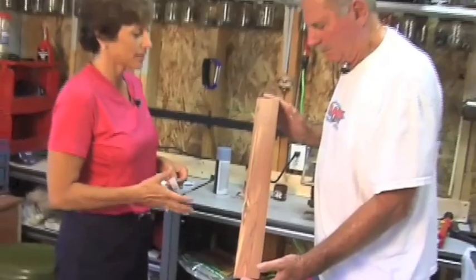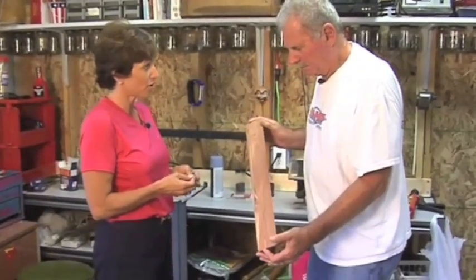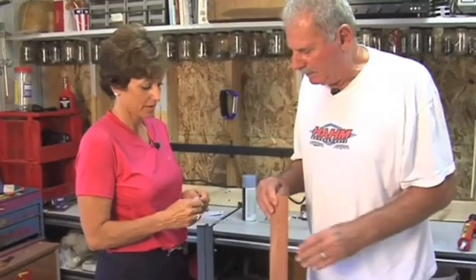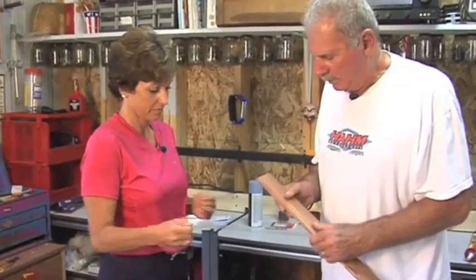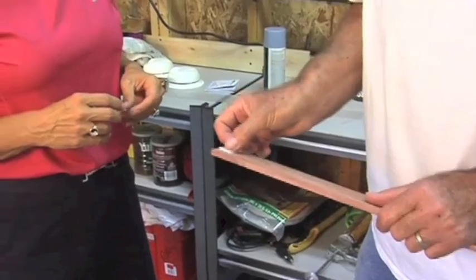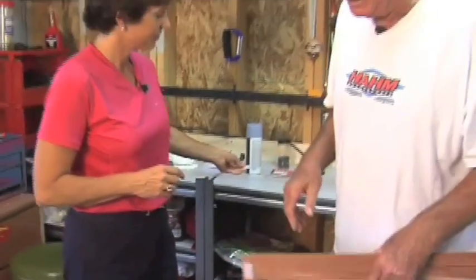Now you have your guardrail cut to size, and you need some double-sided Velcro. Yes, we have to have something to hold it in, because if not, it would just fall down. So we'll put a piece of Velcro on each end, and once you have it applied, it's ready to go in.